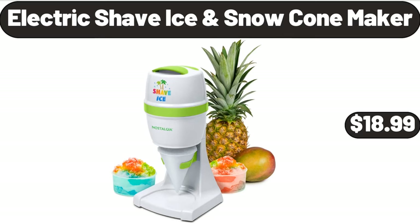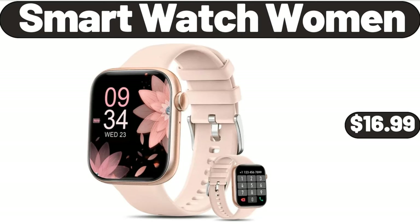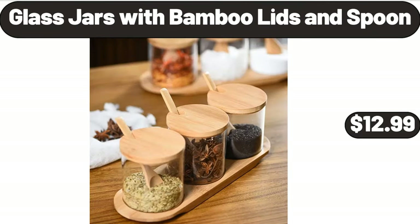Electric Shave Ice Snow Cone Maker, $18.99. Smart Watch Women, $16.99. Please don't forget to subscribe to my channel, thank you very much for everything. Glass Jars with Bamboo Lids and Spoon, $12.99.